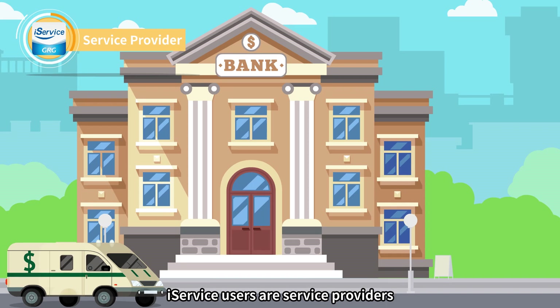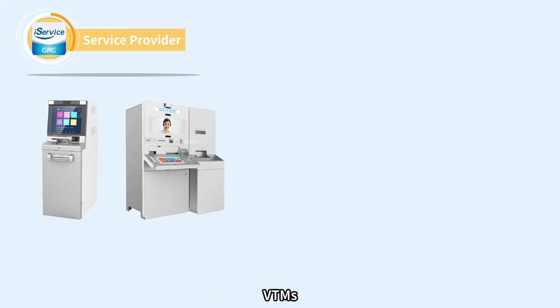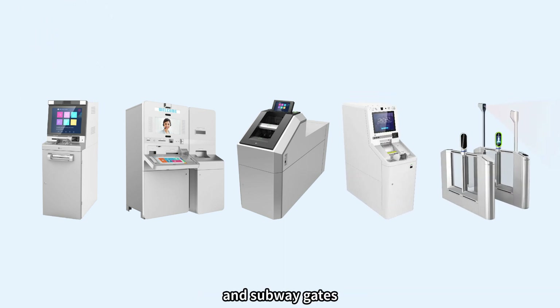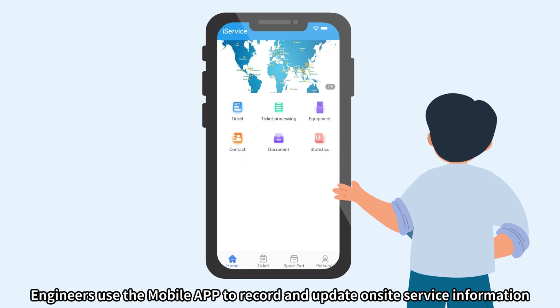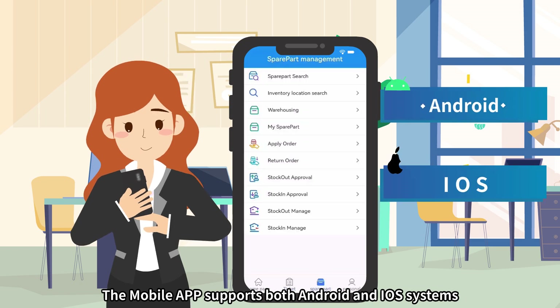iService users are service providers who provide hardware maintenance for bank ATMs, VTMs, cash machines, retailer deposit machines, and subway gates. Service providers use the iService web platform to monitor and control processes, while engineers use the mobile app to record and update on-site service information. The mobile app supports both Android and iOS systems.